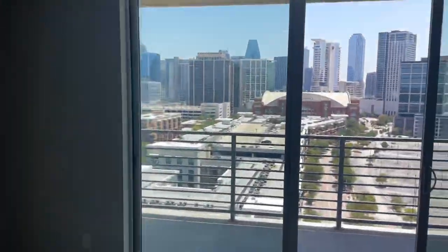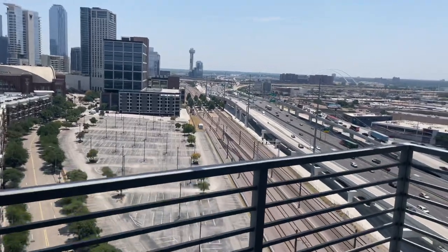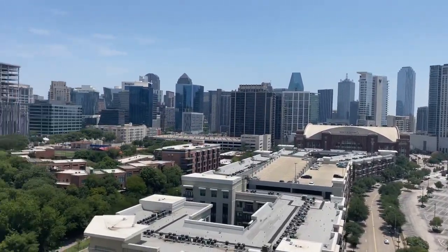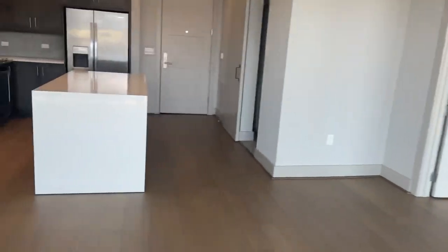I'm going to give you guys a quick show-round. Obviously what everybody wants to see first and foremost is the view — it's a lovely view of the skyline, got American Airlines right there.